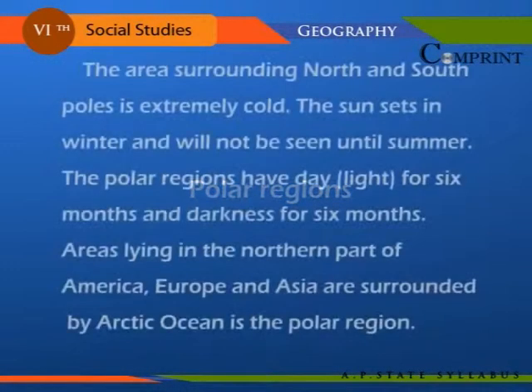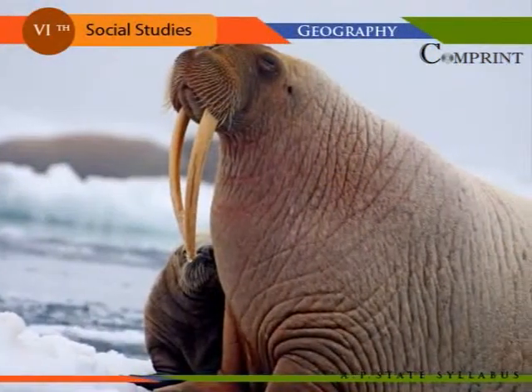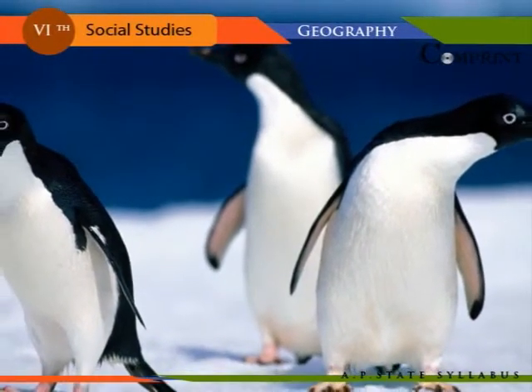The area surrounding the North and South Poles is extremely cold. The sun sets in winter and will not be seen until summer. The polar regions have daylight for six months and darkness for six months. Areas lying in the northern part of America, Europe, and Asia are surrounded by the Arctic Ocean in the polar region. Walrus, seal, and Arctic bear are found here. The sea mammals seal and penguins are also common here.